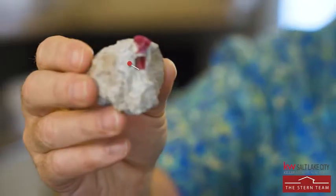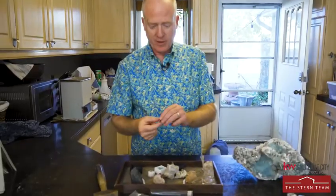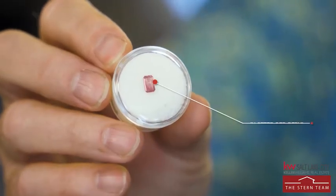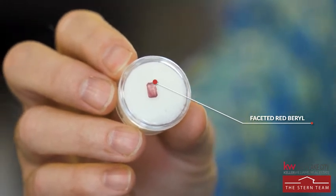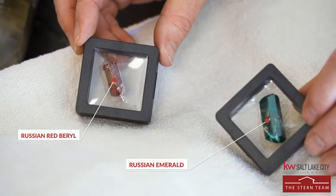My favorite of all the beryl family is the red beryl. Gem-quality red beryl is only found here in Utah — nowhere else in the world. This is a little twin crystal from the Violet Claim down at the Wah Wah Mountains, and this is a bigger crystal from down there. This is a faceted red beryl — as a gemstone, this sells for as much as ten times the price of diamonds. That's a red beryl grown in a lab in Russia, and this is a green emerald also grown in the same lab.